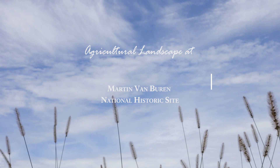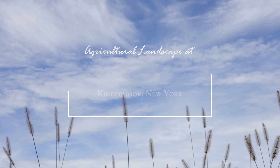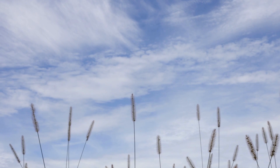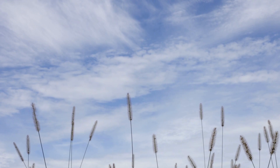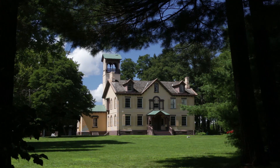Tall grasses with fuzzy tips quiver in a breeze. Agricultural landscape at Martin Van Buren National Historic Site, Kinderhook, New York. Megan O'Malley, Superintendent. Martin Van Buren National Historic Site is about Lyndon Wall, the mansion that the president occupied right after his presidency ended.